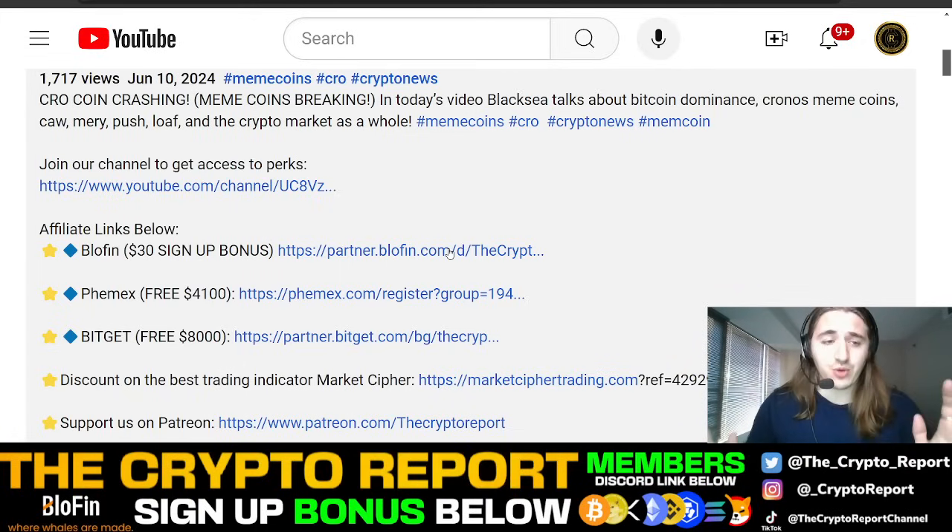You don't even need to deposit, which is pretty crazy. Blowfin has gone out of their way to really help the Crypto Report — you guys get some free money to start off using their platform. So all you're going to do is go below this video, click this link right here, and it's going to bring you to the page.